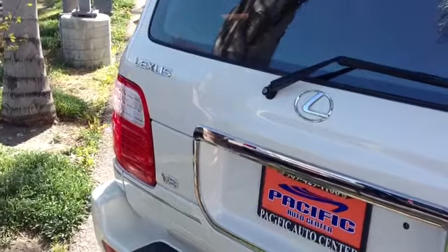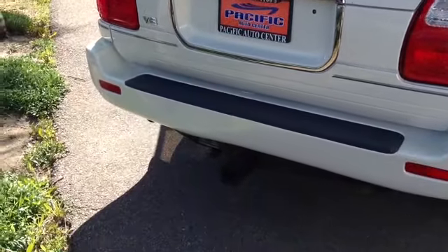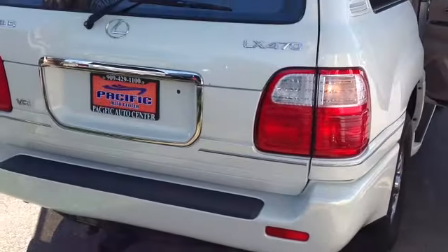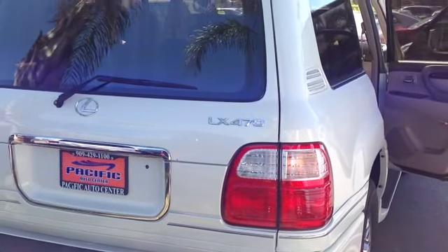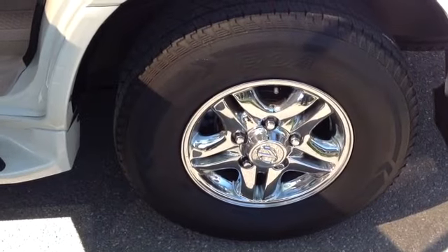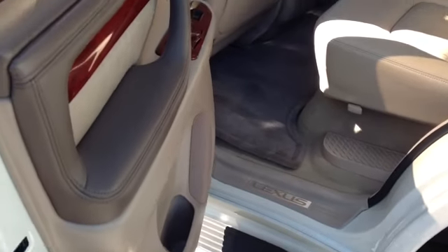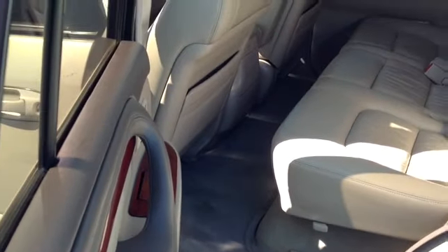Pacific Auto Center, 909-429-1100. We want you to come on in and take a look for yourself. Don't take my word for it — come on in, look at the vehicle, drive it, make sure you love it, and then make us that offer. We want to make you a great deal. As you can see: new tires, chrome wheels, side steps, and it also has a roof rack.